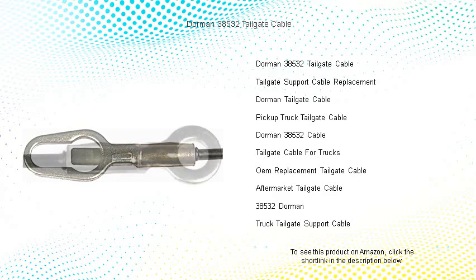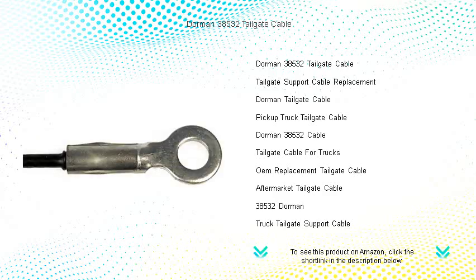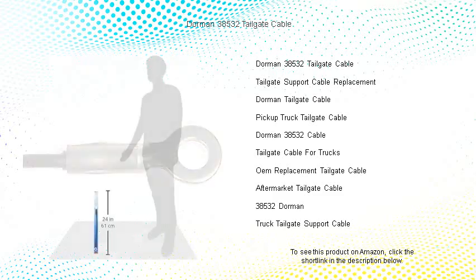Our tailgate cables are meticulously designed to match the fit and function of the original cables on specific vehicle years, makes, and models for a hassle-free installation and a perfect fit every time.